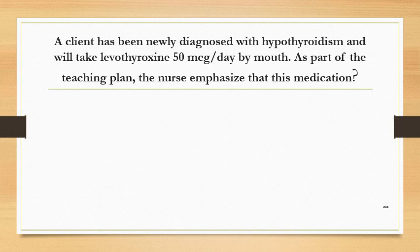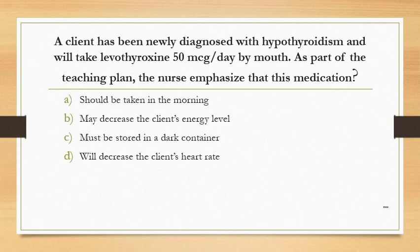A client has been newly diagnosed with hypothyroidism and will take levothyroxine 15 mcg per day by mouth. As part of the teaching plan, the nurse emphasizes that this medication: Option A: should be taken in the morning. Option B: may decrease the client's energy level. Option C: must be stored in a dark container. Option D: will decrease the client's heart rate.